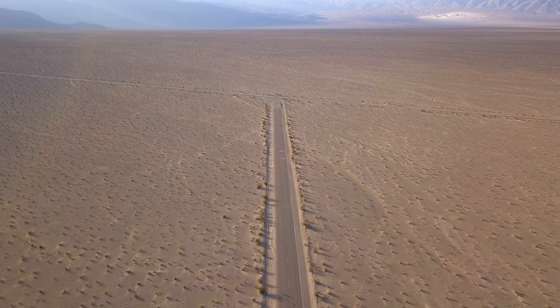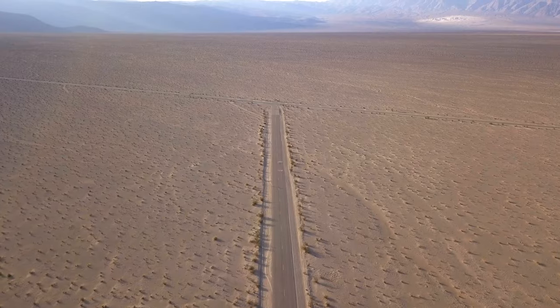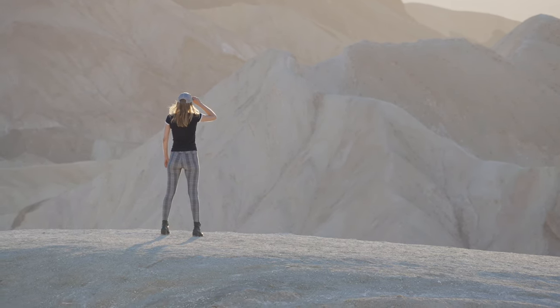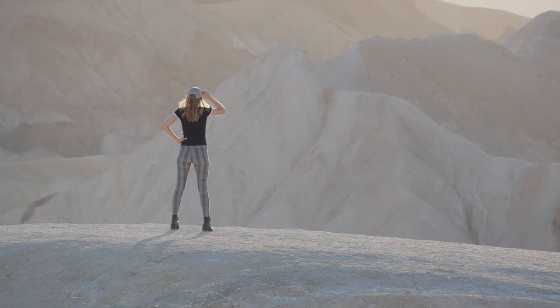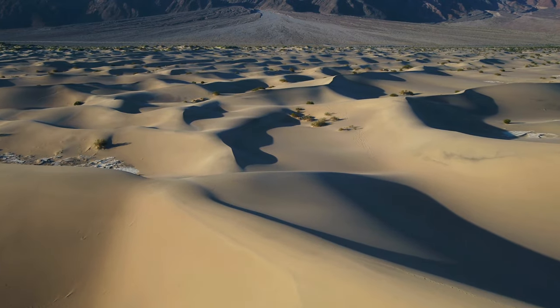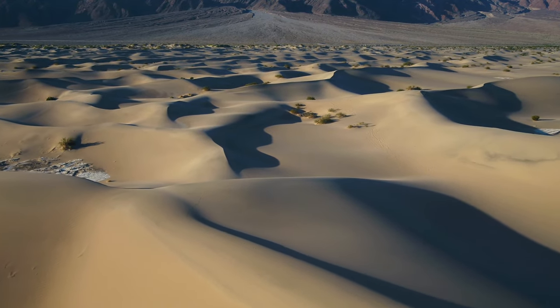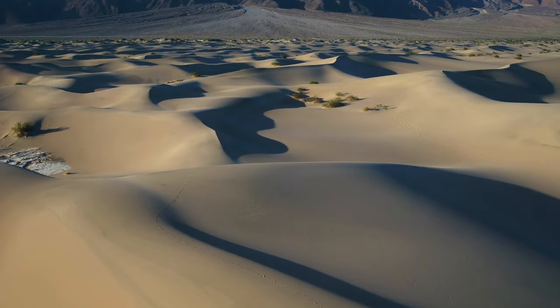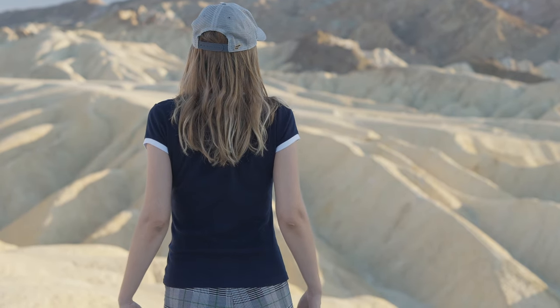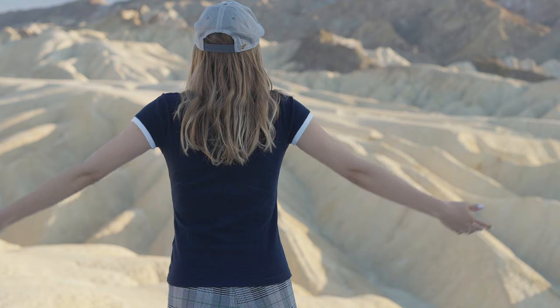Also bring plenty of water. This is a very dry national park and it can get very warm no matter what time of the year you are visiting, so make sure to bring plenty of water with you. Also bring maps — phones don't tend to work out in Death Valley and GPS systems are unreliable here. Make sure you bring a paper map to avoid getting lost on your self-drive.